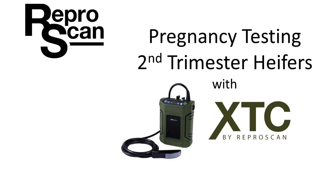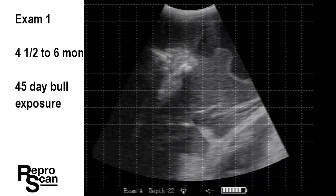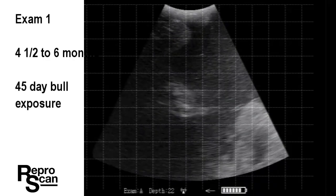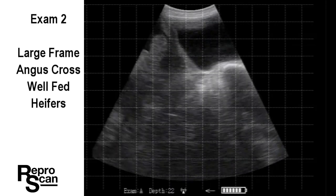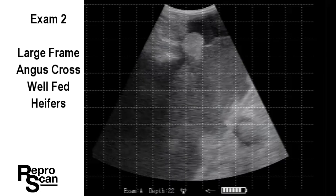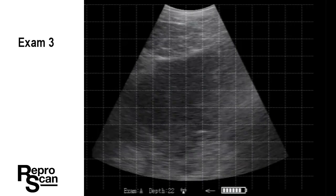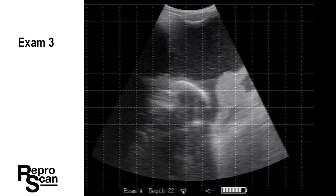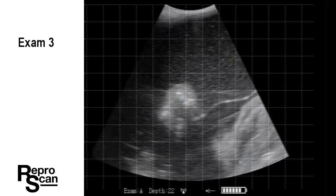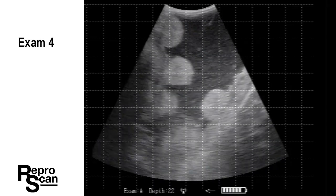Pregnancy testing second trimester heifers with an XTC by Reproscan. This is the first of 17 exams we're going to look at here. We'll go through them quite quickly, and the objective is to familiarize the viewer with four and a half to six month pregnancies. These were captured while pregnancy testing a group of large framed Angus cross heifers that were well-nourished, with 45-day bull exposure. We're looking at an XTC image set at 22 centimeters for depth, and the grid shown here is a 2-centimeter grid.